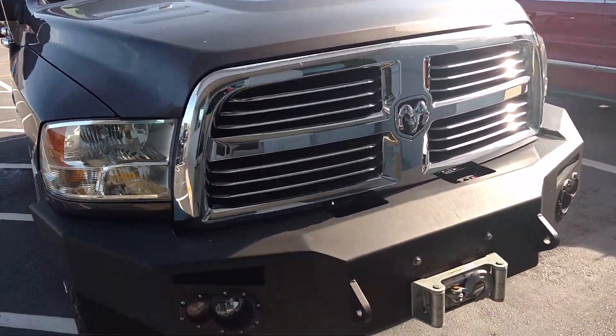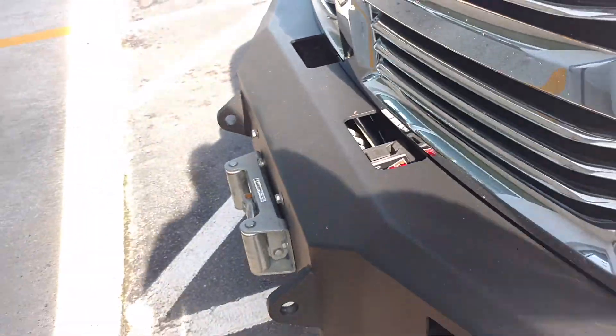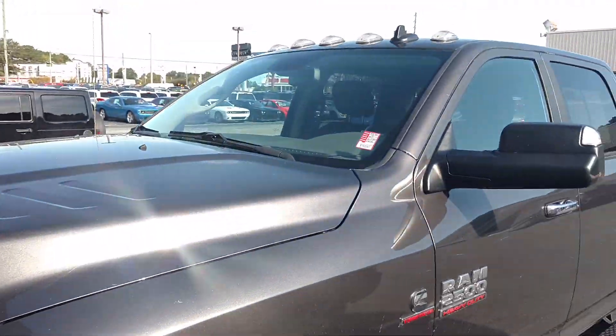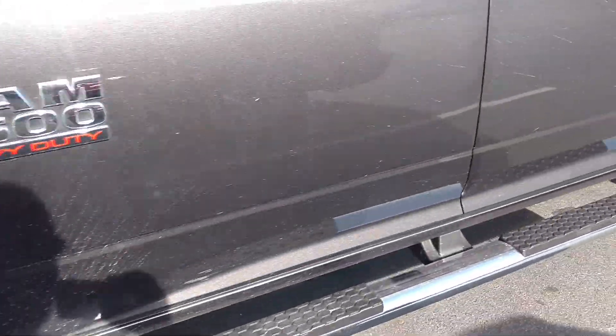2014 Ram 2500 with a custom bumper on the front with a winch attached, clutch lamps on top, upgraded wheels, and running boards.